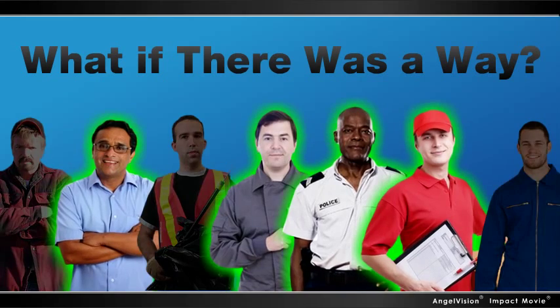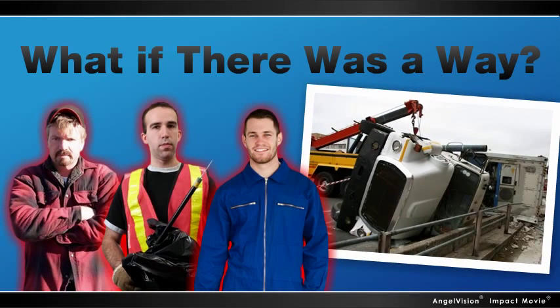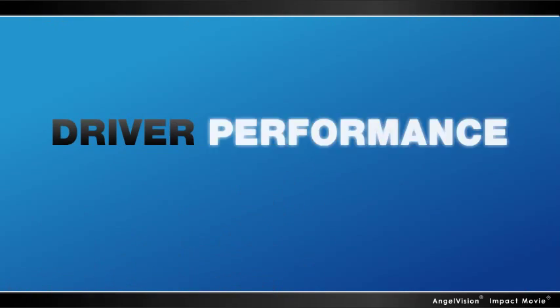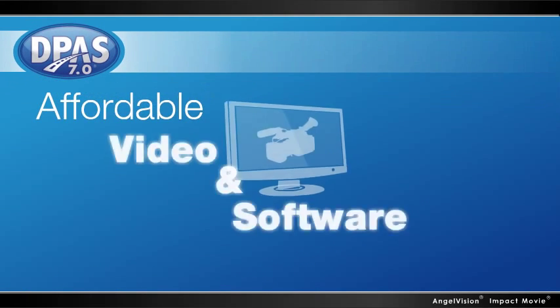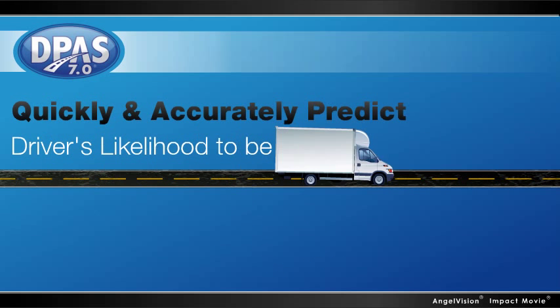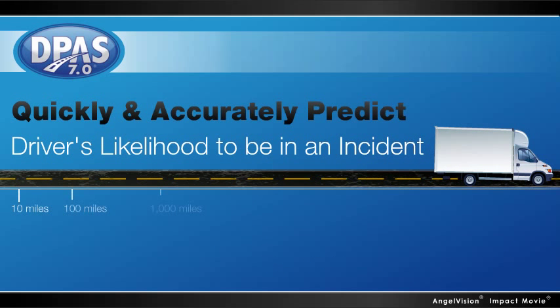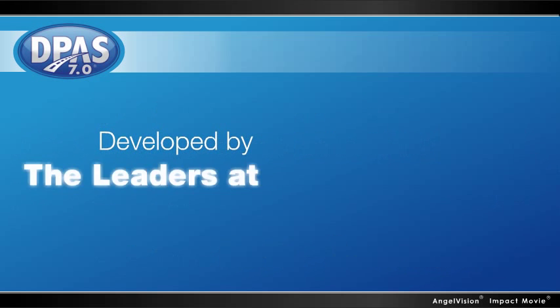But what if there was a way you could proactively identify which drivers will stop and which will take their chances with your vehicle? The Driver Performance Analysis System, or DPAS, is an affordable video and software-based assessment tool that can quickly and accurately predict a driver's likelihood to be in an incident in the next 100,000 miles of driving with a better than 95% accuracy rate.